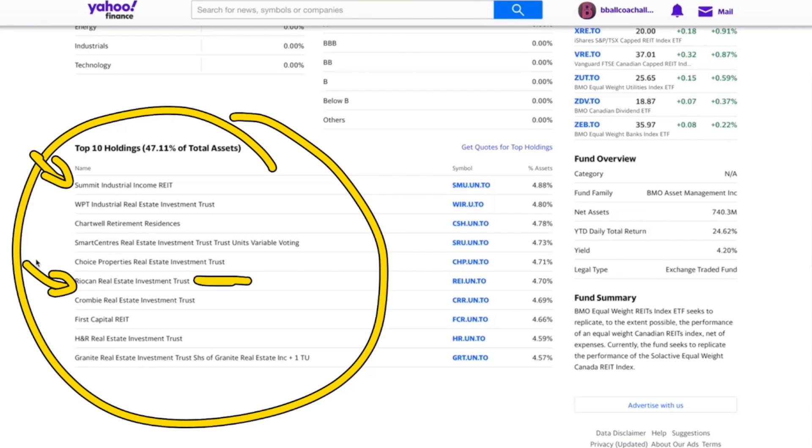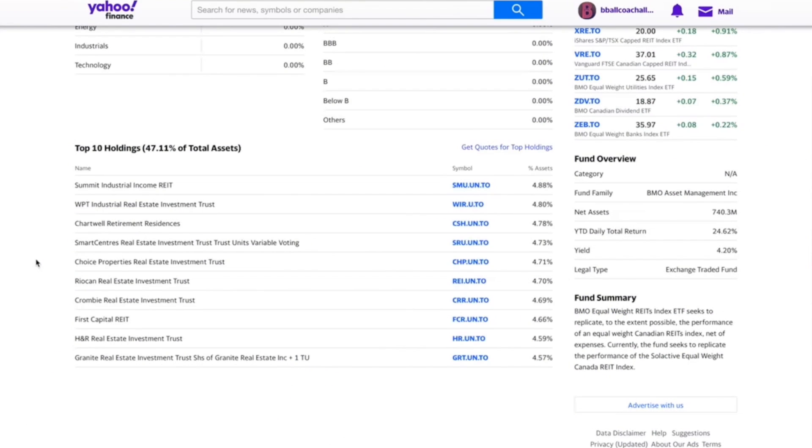Even some malls are RioCan properties as well. So anything like RioCan and sometimes SmartCentres — those two I would be afraid of right now just because so many more people are ordering things online. I really do think that the storefront is going to go down to very minimal, and since they're into bigger retail centers, it's something to really keep in mind.